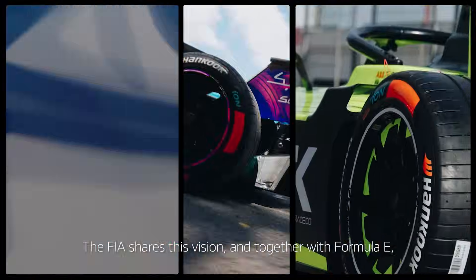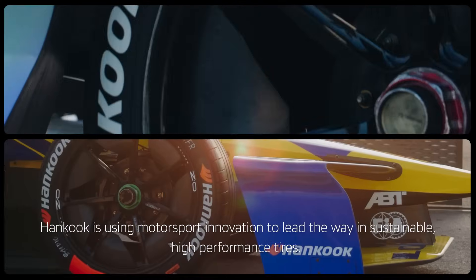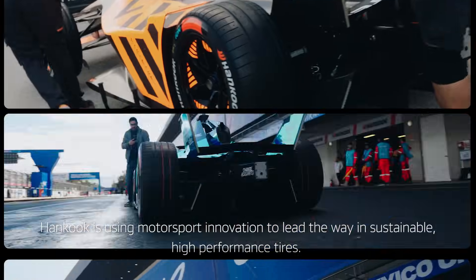The FIA shares this vision, and together with Formula E, Hankook is using motorsport innovation to lead the way in sustainable, high-performance tires. Future innovated, innovation realized.